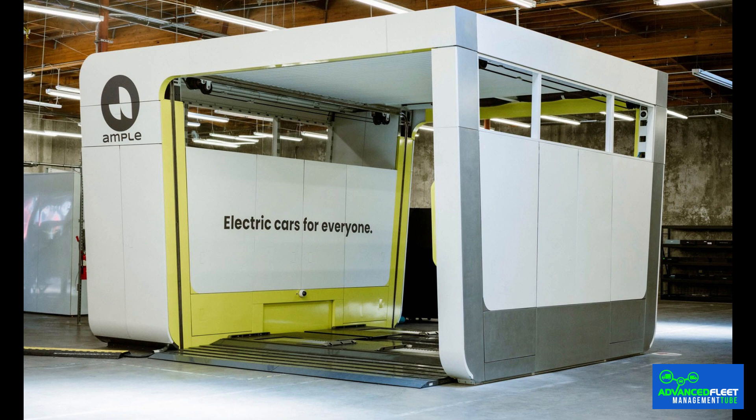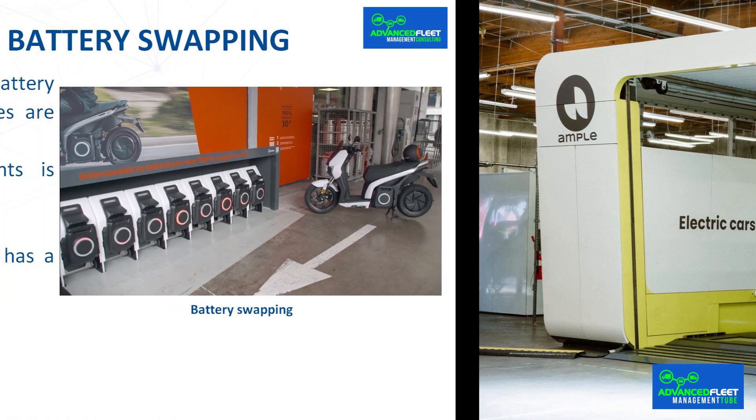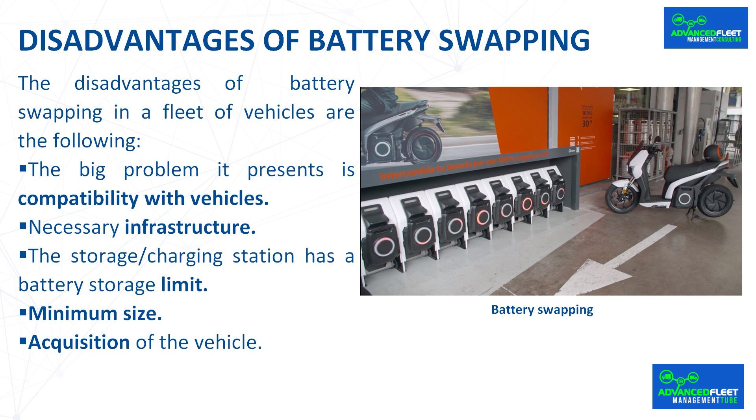If the exchange is carried out in third-party or public facilities, the batteries may not be available, they may not work, etc., and the vehicle cannot be used. In a fleet, there are usually several brands of vehicles, so it is most likely that we will have a part of the fleet that uses battery swapping and another part that uses charging points.